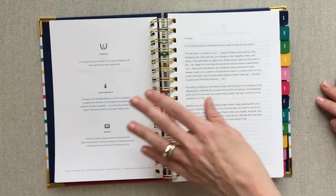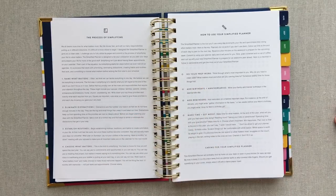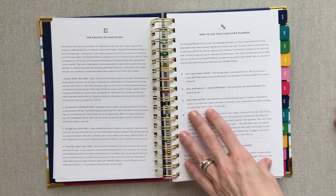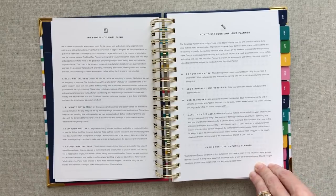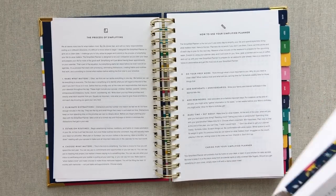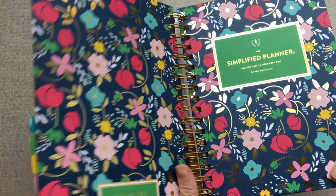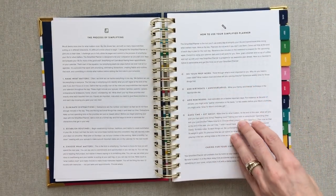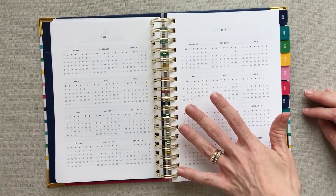The weekly does have note pages but the daily does not — one of her Emily Ley mini notebooks fits right in this pocket and makes a great extra notes place. So you have your one page of stickers, your nameplate page, a letter from Emily, and then she goes through the process of simplifying and how to use your simplified planner. Her four steps are: do your prep work, add birthdays and anniversaries, add reminders, and make time and get messy. There's also a section on caring for your simplified planner.